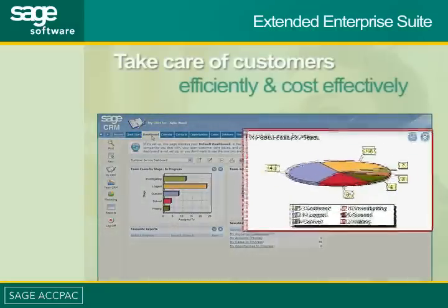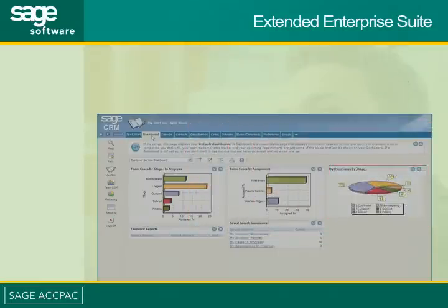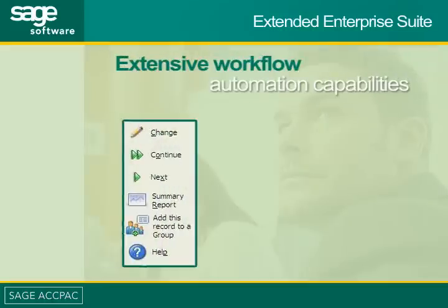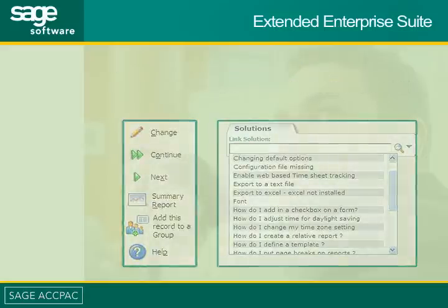Enhancing customer satisfaction while also reducing support costs is a particular challenge for all companies. Extended Enterprise Suite provides your customer service staff with extensive workflow automation capabilities, deep customer intelligence, and the benefit of a central knowledge base, ensuring that case response and resolution times are improved on a continuous basis, and service is delivered more efficiently and cost-effectively.